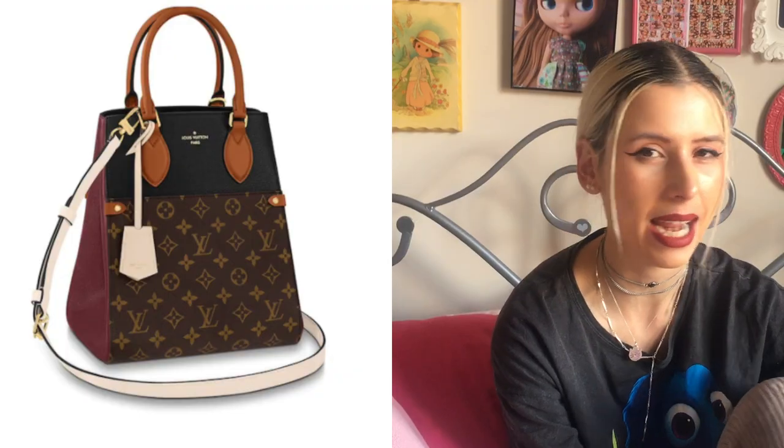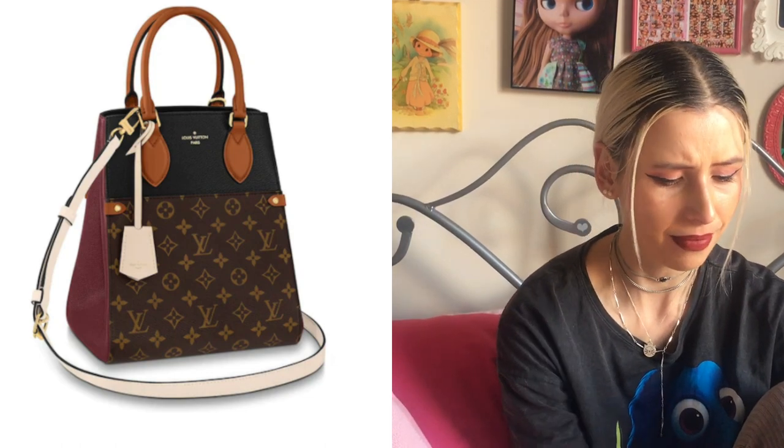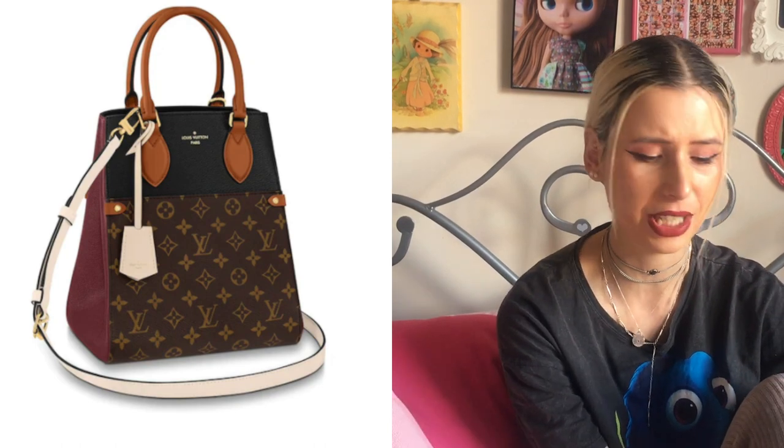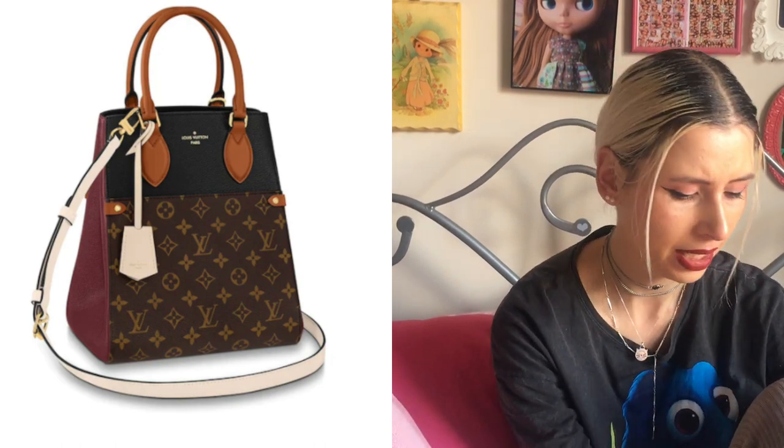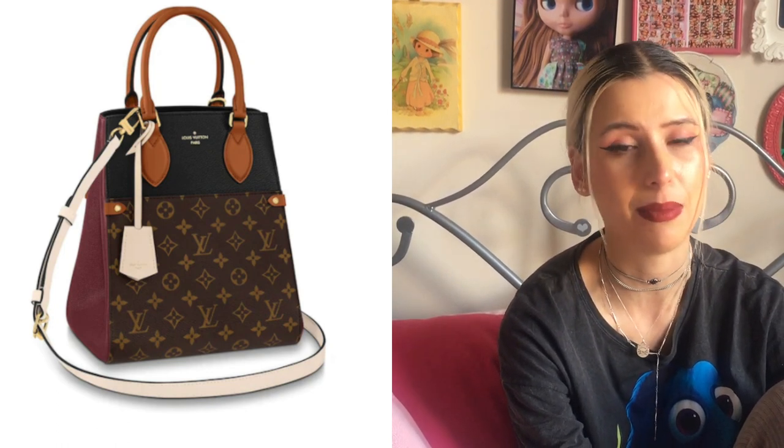I can also see there's this new Fold Tote PM — I think this has been out for quite a number of weeks now. This isn't really my style; it's quite like a grown-up, serious kind of look, maybe more of a work bag. In terms of functionality it looks pretty functional, but it's definitely just not something I would personally get.